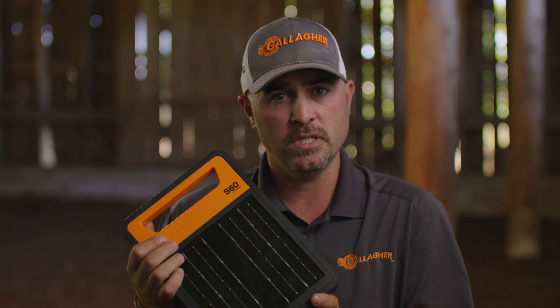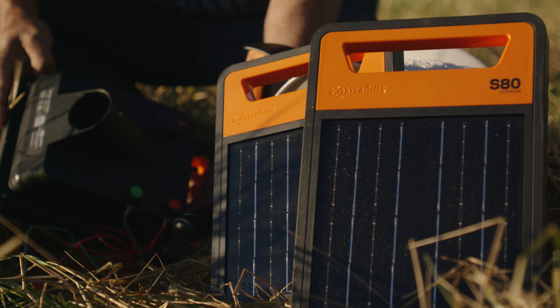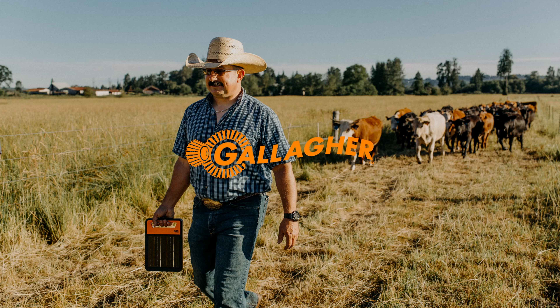It's got our typical three-year warranty including the battery. So lots of great features on these new lightweight lithium solar energizers. If you are interested in our new energizers, please contact any of our local dealers along with any of your Gallagher territory managers.